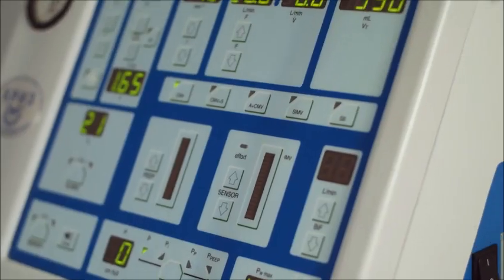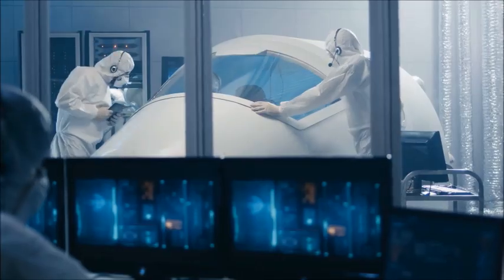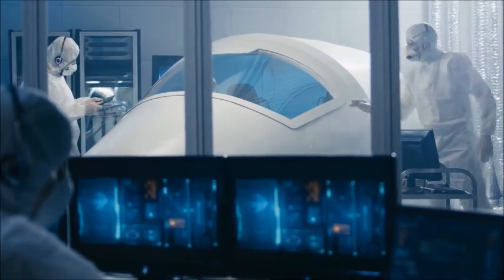Whether it's for manufacturing, healthcare, defence or even the great outdoors, our keyboards ensure optimal performance in any scenario.